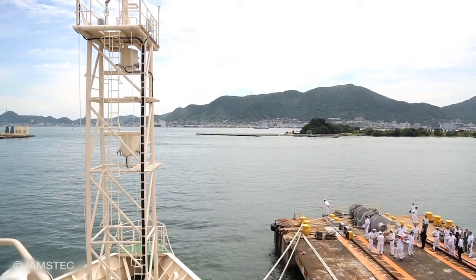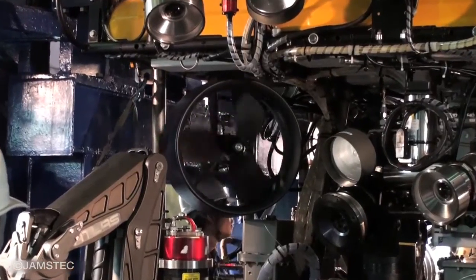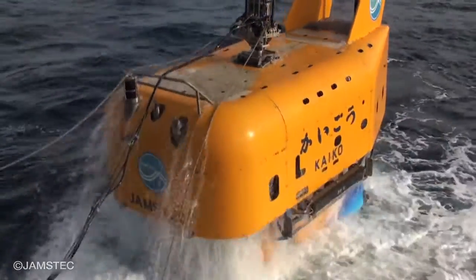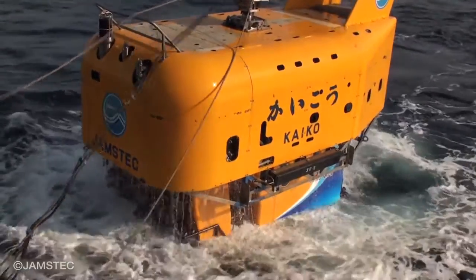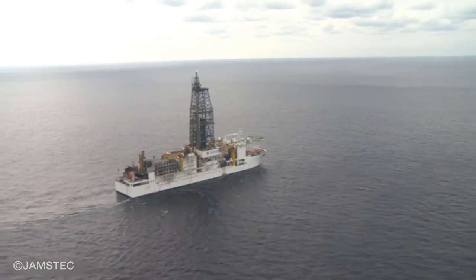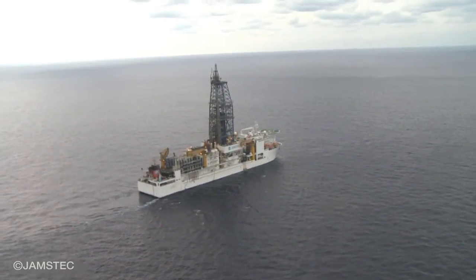JAMSTEC will continue to study and reveal the Earth system based on the research of the ocean. Our goal is to actively contribute to solving critical ocean-related issues, including environmental protection, disaster prevention, and submarine resources exploration. Thank you.